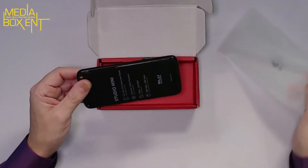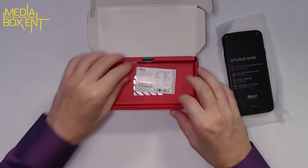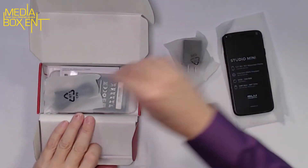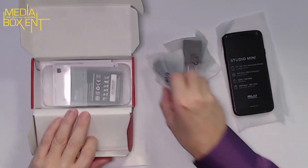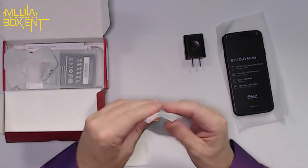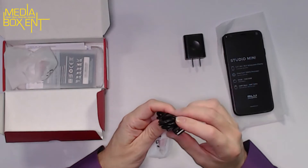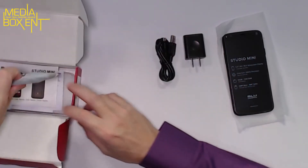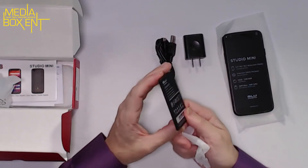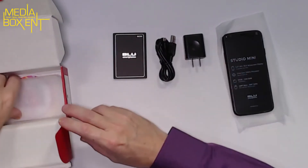Here we have the Mini Blue phone — it's big inside the box. Let's see what else we get. I see the power supply and the USB cable. Let's take the power supply and the micro USB to Type-A cable. Now the battery — nice. And instructions on how to use it, the manual right there.